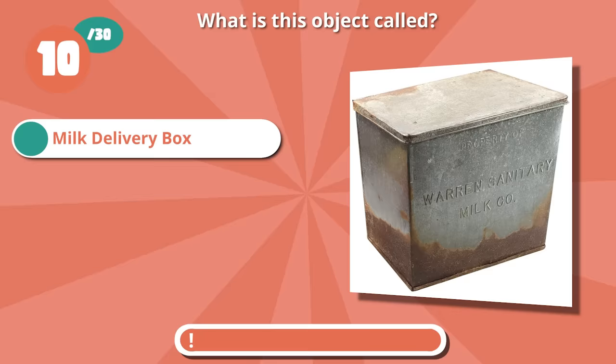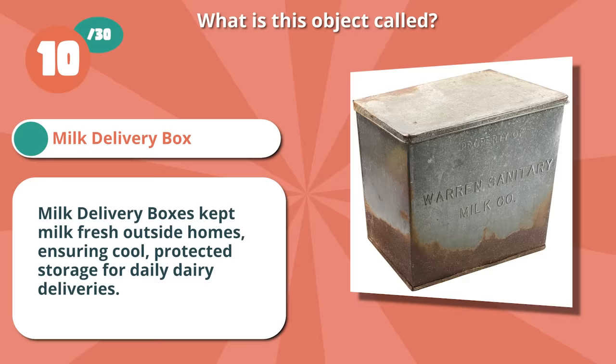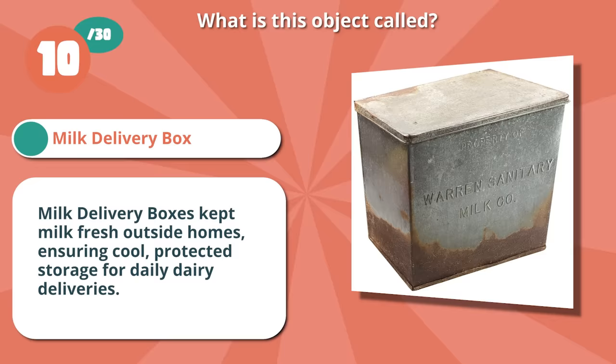Spot on with milk delivery box. Milk delivery boxes kept milk fresh outside homes, ensuring cool, protected storage for daily dairy deliveries.